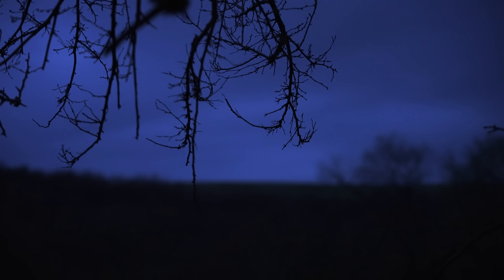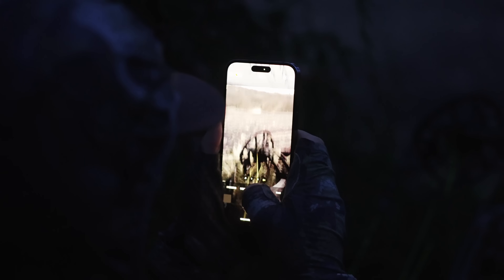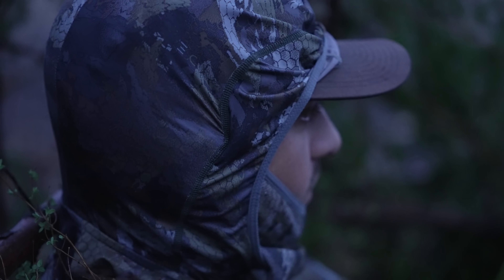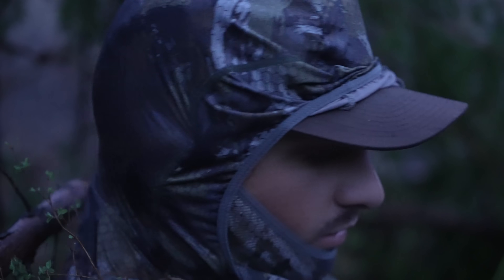Day number two. We got one hammering right on the other side of the field. The blind we set up midday yesterday might actually pay off. So hopefully this guy pitches down in the field. We got a Jake decoy out in front of us and hopefully he's all PO'd at this Jake and comes put the show on for us. I'm going to start calling a little bit.